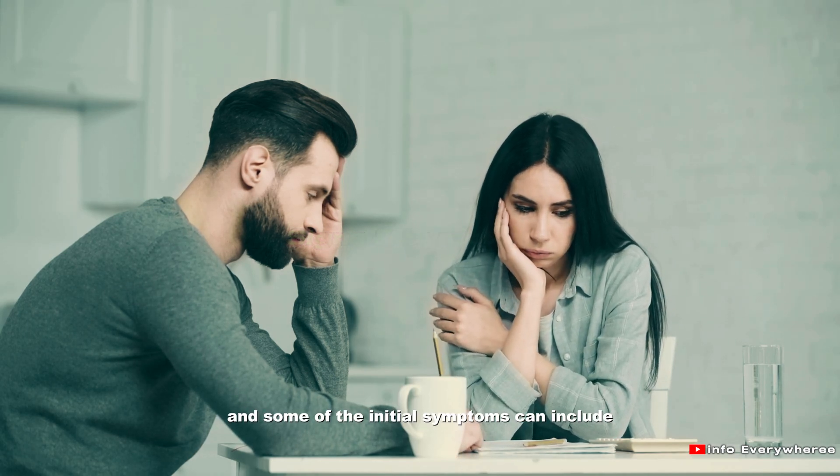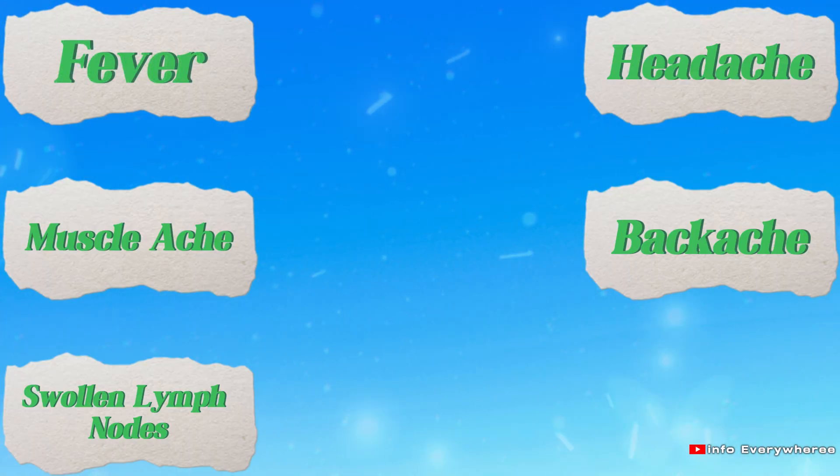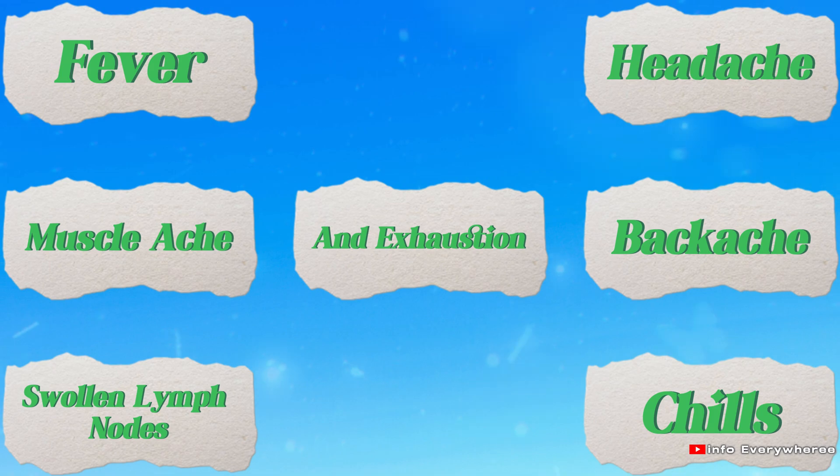Some of the initial symptoms can include fever, headache, muscle aches, backache, swollen lymph nodes, chills and exhaustion.